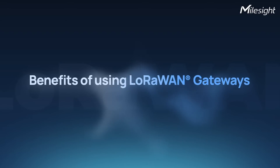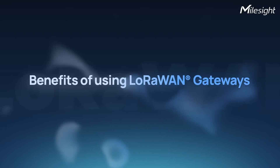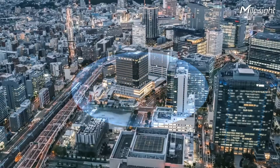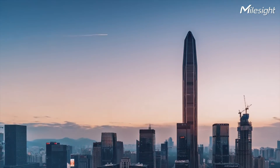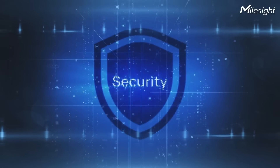Let's now talk about the key benefits of using LoRaWAN gateways. In addition to the typical advantages offered to both LoRaWAN gateways and sensors — like long-range reach of 2km in urban areas and 15km in rural areas — and low-power use, extensive coverage, scalability, security, and more, LoRaWAN gateways come with some extra benefits.